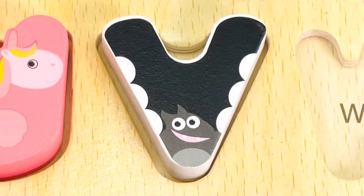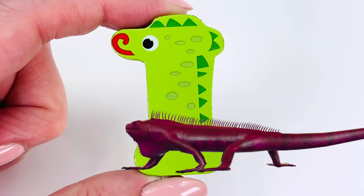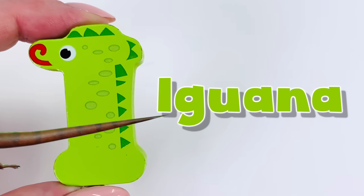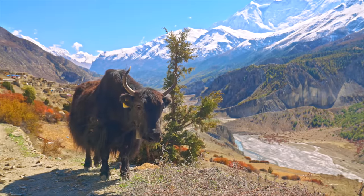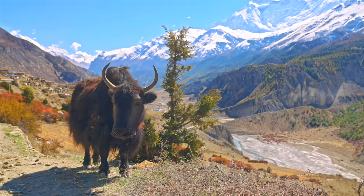Wow, what's this animal with scales on its back? It's an iguana. I is for iguana. The letter I. We're up in the mountains. This animal has long horns on its head — can you guess what it is?